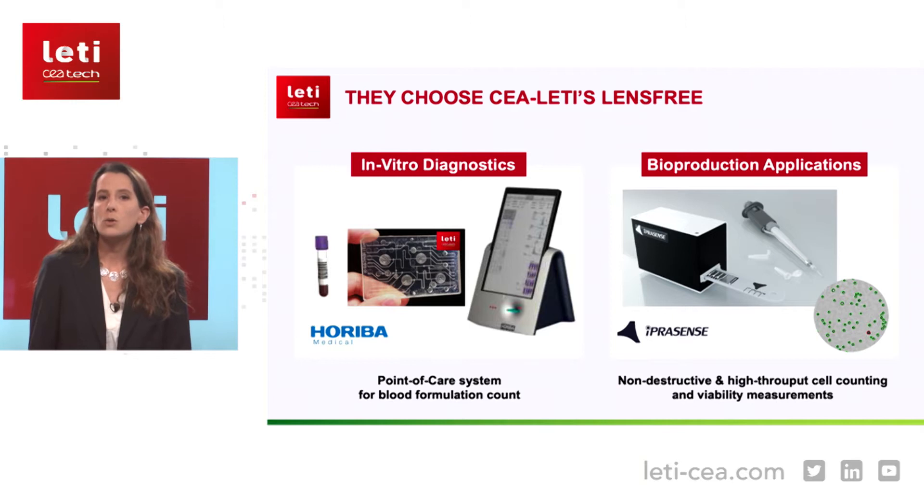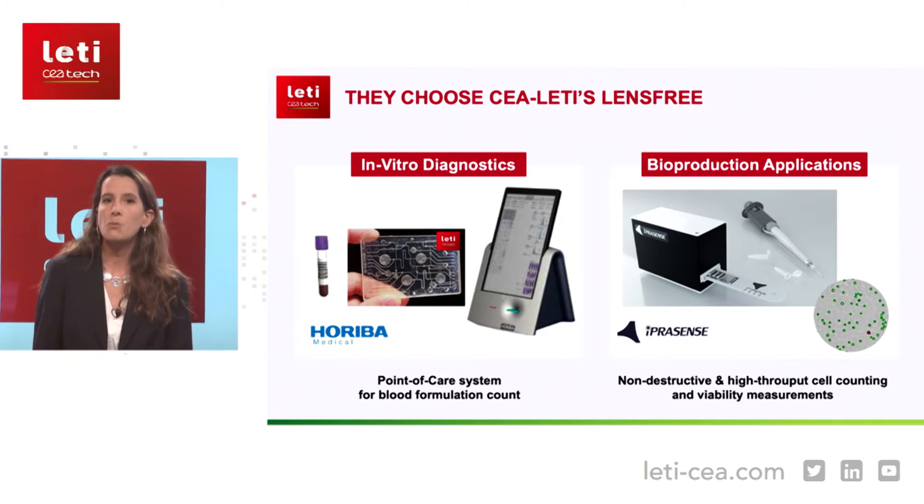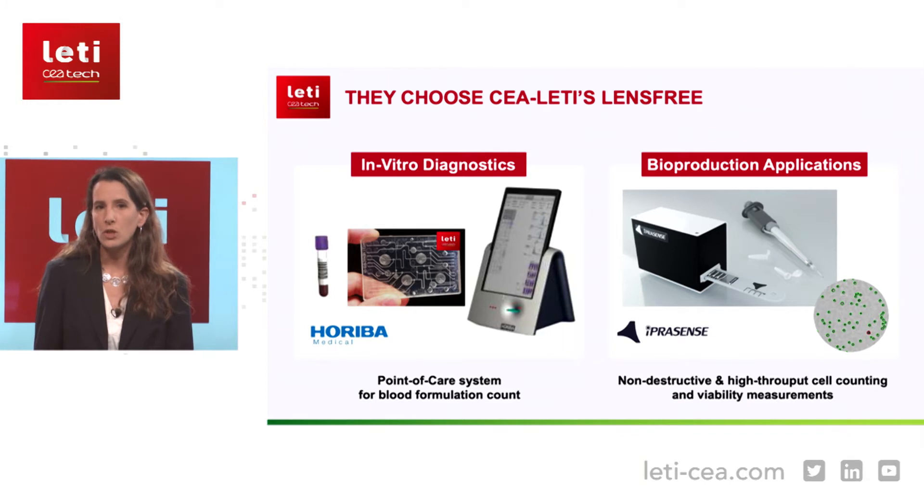We also address the market of bioproduction, thanks to a strong collaboration with the startup ePrescence. The lens-free system allows, without any staining, the very high throughput counting and the measurement of the viability of the cells that produce biodrugs, such as vaccines, proteins, or antibodies. I'm sure that these words resonate strongly given the current COVID-19 pandemic. Lens-free is really a disruptive technology to improve the production yields of those biomolecules of interest.